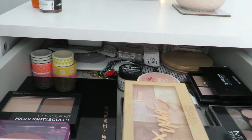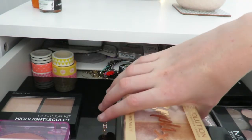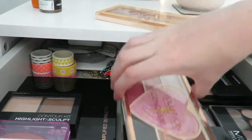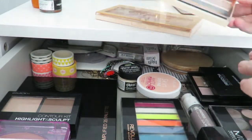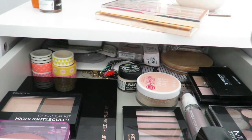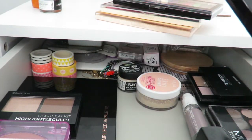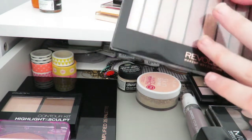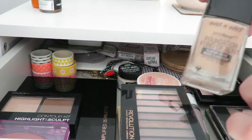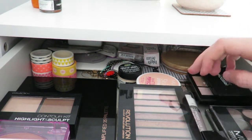In the bottom drawer I have some washi tapes and random items, plus four Revolution palettes: an ELF highlighter palette I use every day, a Revolution Love Conquers All palette I got for free, a Revolution Redemption Acid Brights palette for Halloween looks, and a Revolution Redemption Iconic 3 palette for glittery looks. I also have a very orange Wet and Wild Photo Focus foundation that I ordered online without checking the shade.